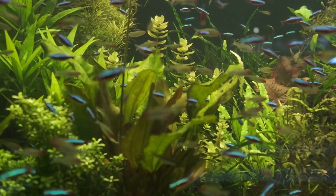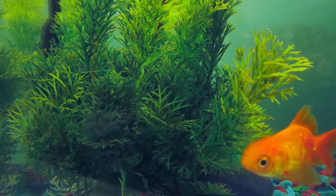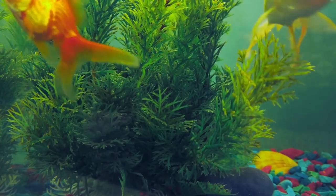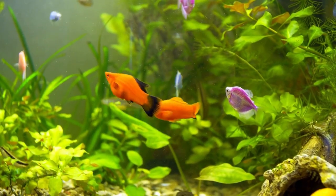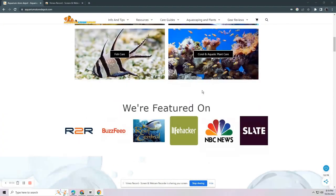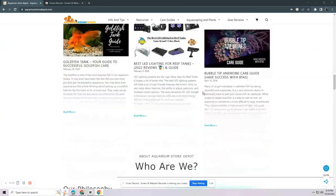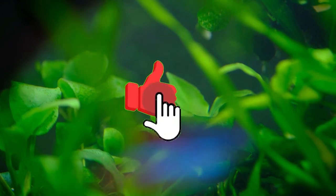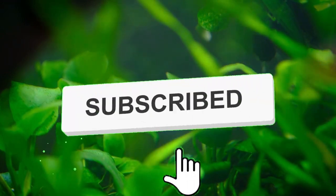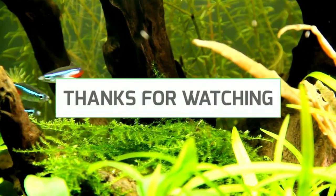Since growing live aquatic plants has become increasingly popular nowadays, we at Aquarium Store Depot are always here to guide you in choosing which carpet plants are better for your tank. You can visit our website at aquariumstoredepot.com for detailed information on growing and maintaining carpet plants inside your tank. Please give us a thumbs up and ring that notification bell to be updated on our newly uploaded videos. Thanks for watching, fish keepers — we'll see each other on the following topic.